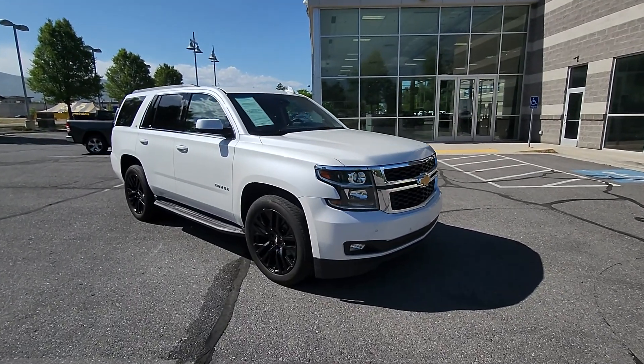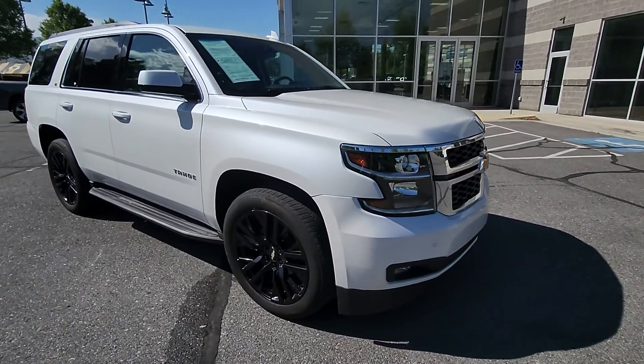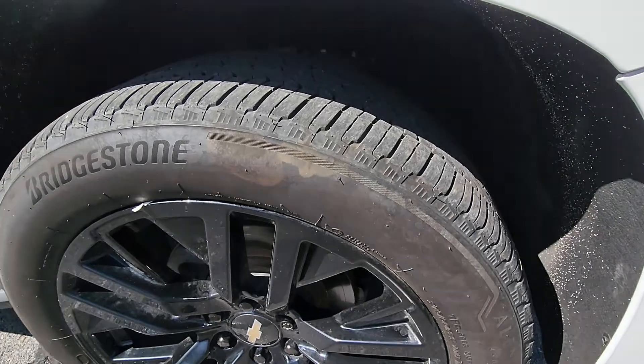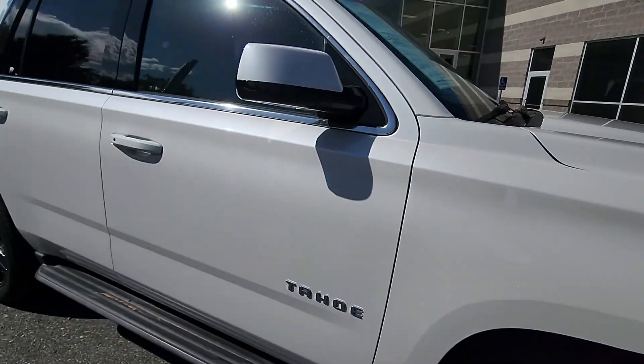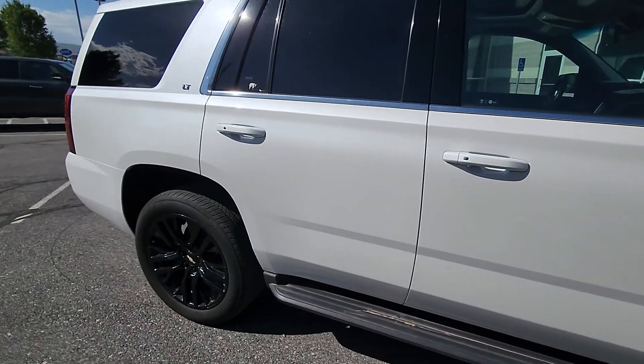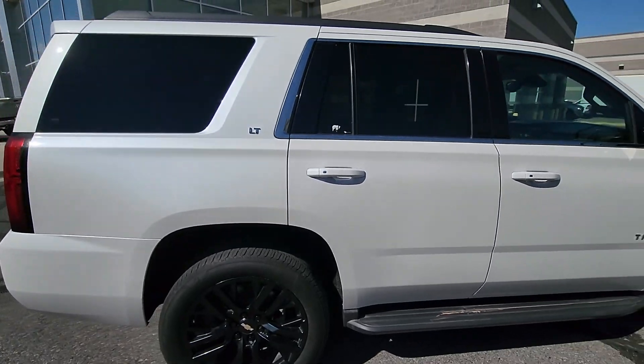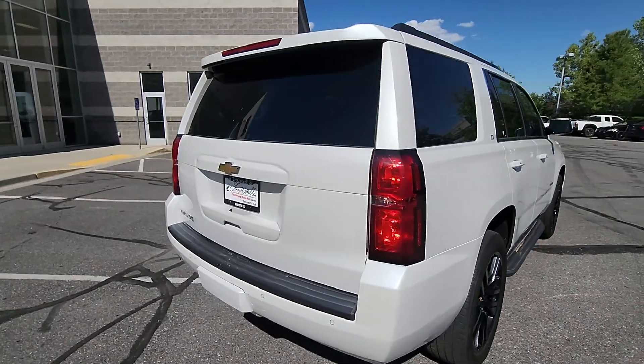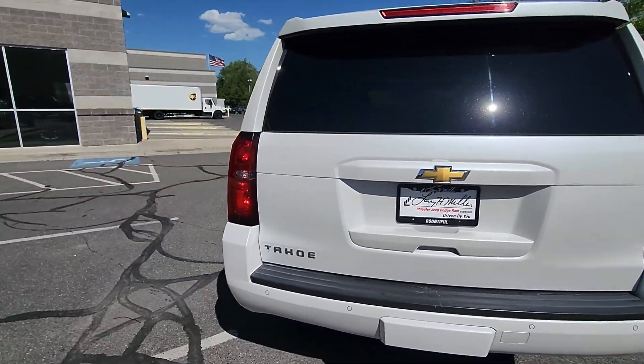This thing looks absolutely stunning in this pearl white color with the black 20-inch wheels. The wheels and tires on this are in great shape — in fact the entire vehicle is in really good shape. I don't see any major dents or dings or scratches or anything on this thing at all. I'll do a quick walk-around showing you the outside and the inside.